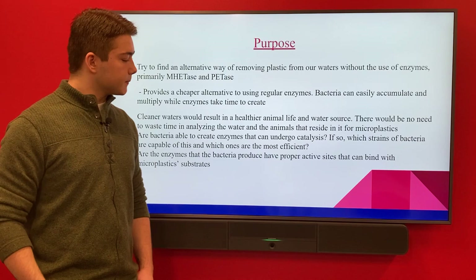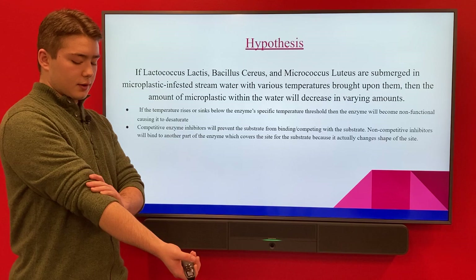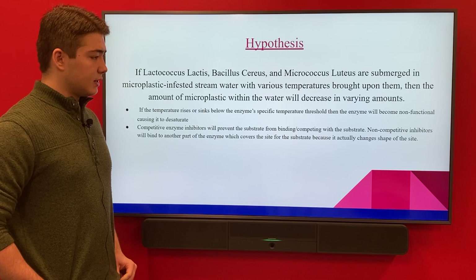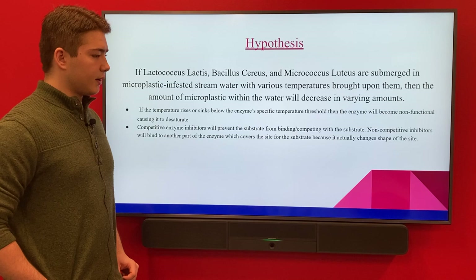My hypothesis is: if Lactococcus lactis, Bacillus cereus, and Micrococcus luteus are submerged in microplastic-polluted waters at various temperatures, the amount of microplastic within the water will decrease in varying amounts.